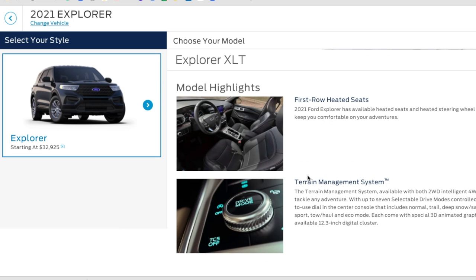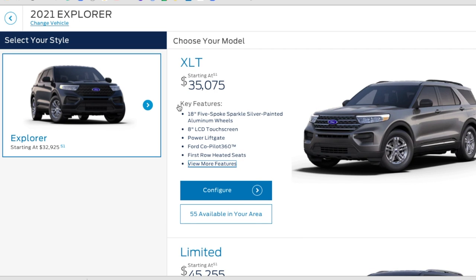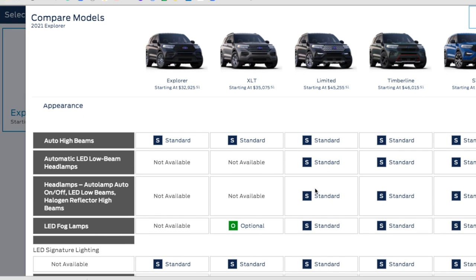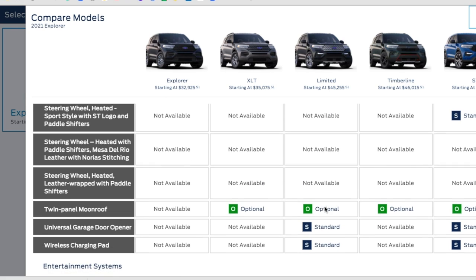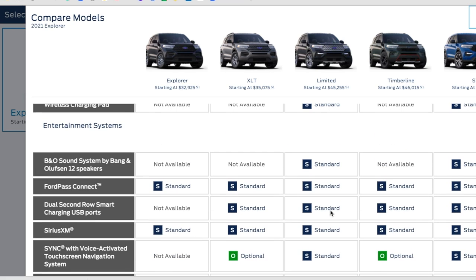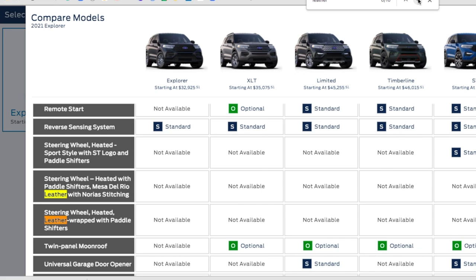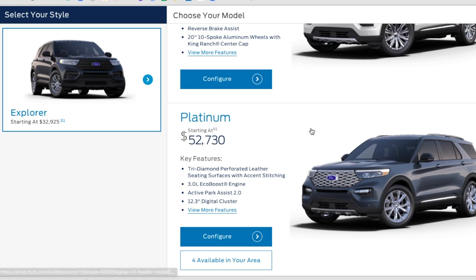I'm considering the Limited trim because I get the 360 camera, and I'm not sure I get leather seating until I reach that level. Comparing trims — sunshades in the second row are only on the Limited, that's a point. Remote start is standard on the Limited. Wireless charging pad and universal garage door opener — also a point for the Limited. Leather seating is standard on the Limited, and I really do need leather.